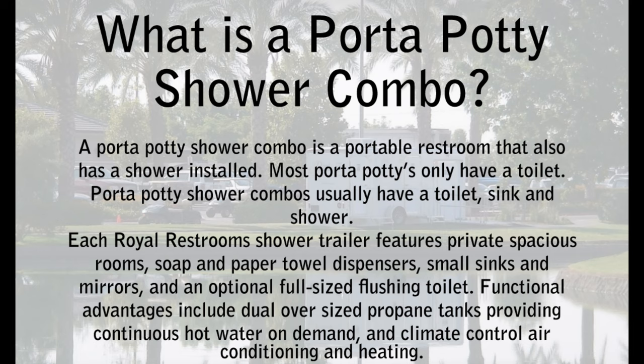Functional advantages include dual oversized propane tanks providing continuous hot water on demand, and climate control air conditioning and heating.